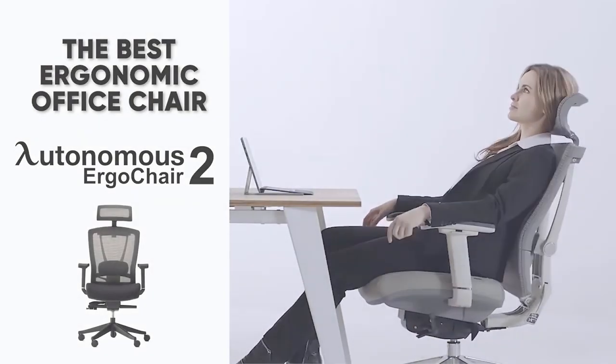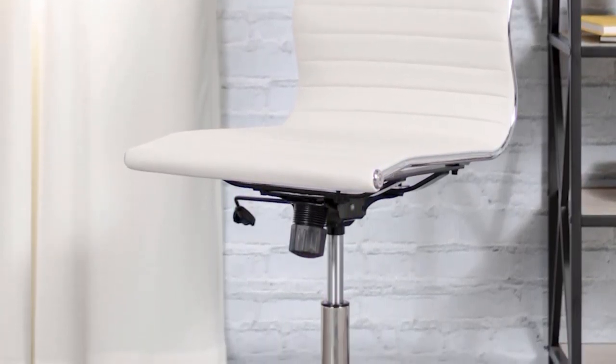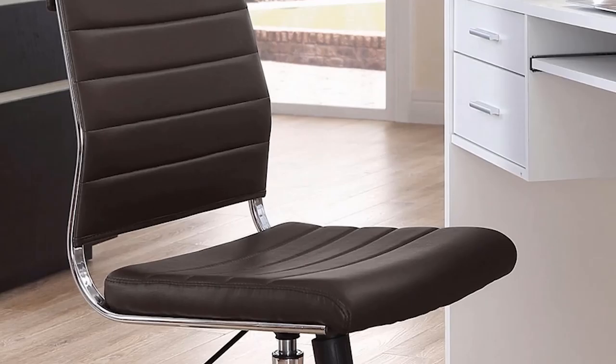Our next pick is the BT Expert Mid-Back Task Chair, and this is the best armless office chair. For those of you who just need a chair for writing quick notes or sending the occasional email, you really don't want to spend a ton of money on a big, fancy, expensive office chair. The BT Expert Mid-Back Task Chair is very minimalist — it has no armrests, looks sleek, and its compact design means it can easily tuck away under a desk or table, while still providing sturdy support and great functionality.